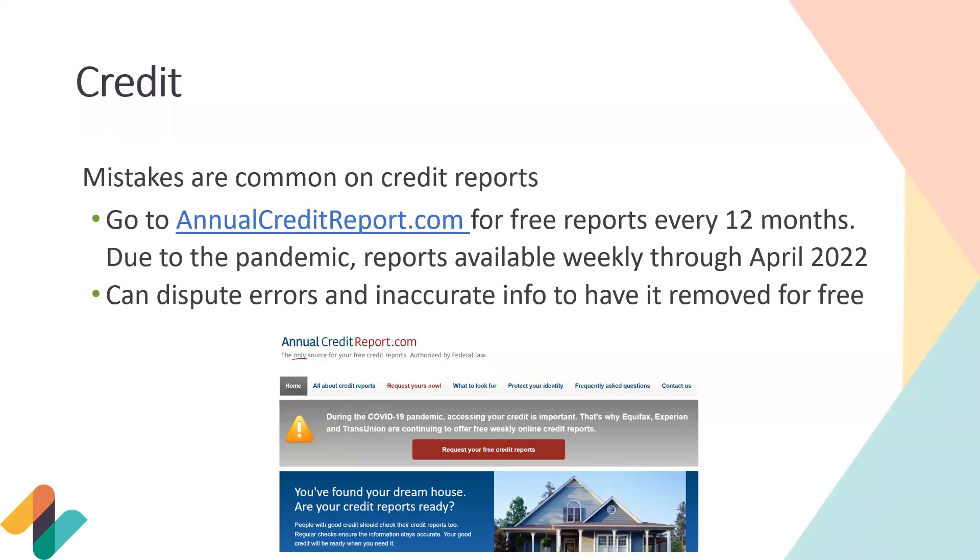This is a great time to write down or screenshot this resource: annualcreditreport.com for free reports every 12 months. Due to the pandemic, reports were available weekly through April 2022 — I'm not sure if that's been extended, so stick with free reports once every 12 months. One great thing about this website is you can dispute any errors or inaccurate information and have it removed for free, all in-house on one website. Highly recommend using this resource.